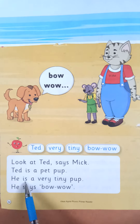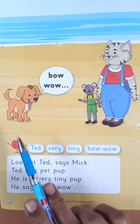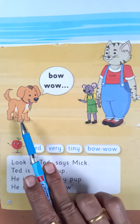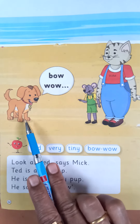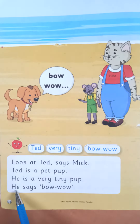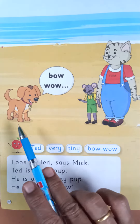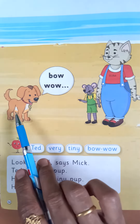Okay, he is — H-E-E-I-S-E-S-A-V-E-R-Y, V-E-R-Y, very. He says B-O-W, W-O-W, bow wow. He says bow wow. Okay, yeh sound karta hai — bow wow.